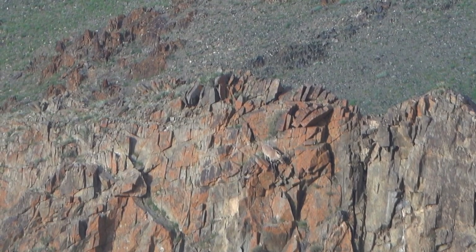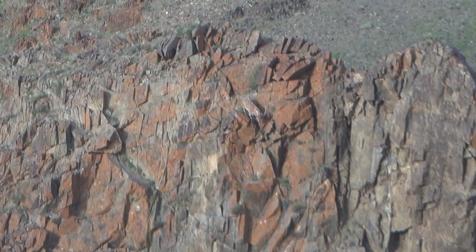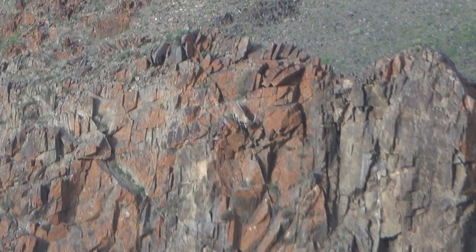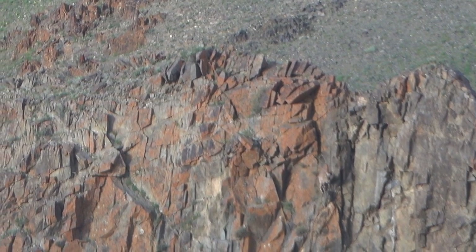The nimble sure-footedness so characteristic of this species is readily observable as we see this adult male descending the nearly vertical rocky cliff of its habitat.